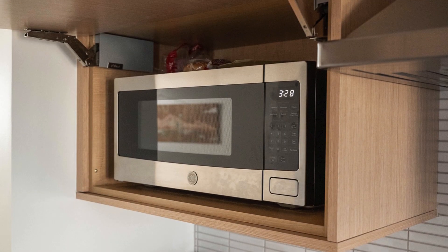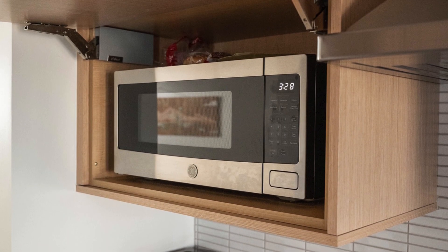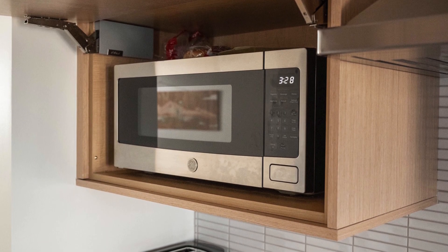No detail is overlooked, whether in form or function. Pleasing rows of linear stick tile form the counter-to-ceiling splash, bouncing light throughout the space. And a conveniently placed appliance garage hides the microwave from view while keeping it easily within reach.